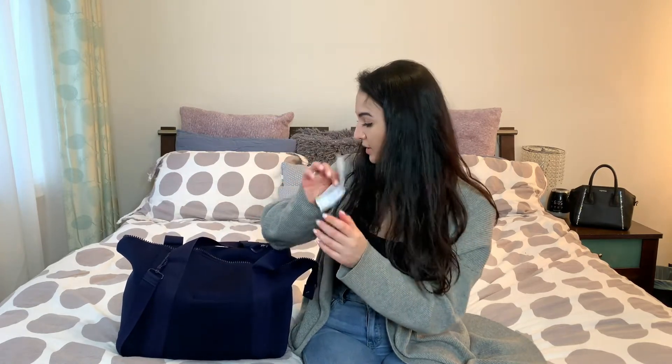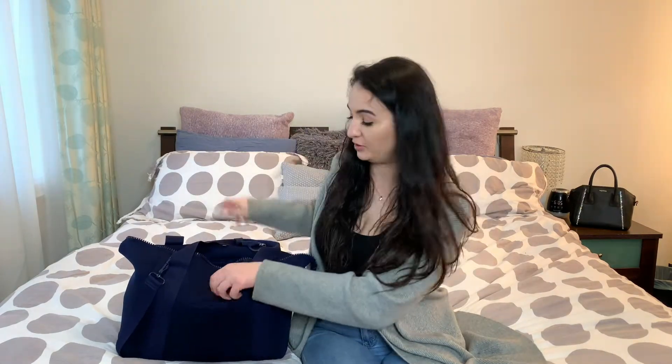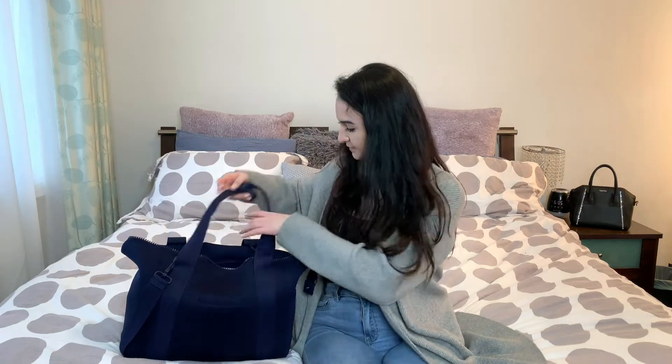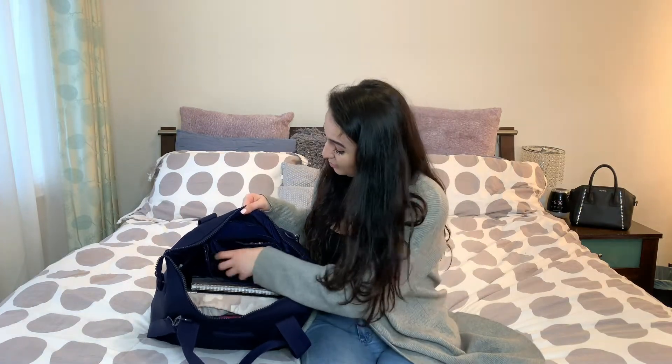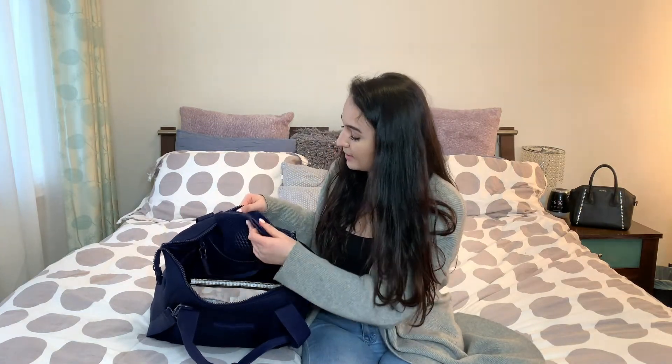Right now there is a hard drive in here because I was transferring documents from my old laptop to put on my new laptop. Also in the back pocket — a receipt from a sweater I purchased and a hair tie that I've been looking for forever.